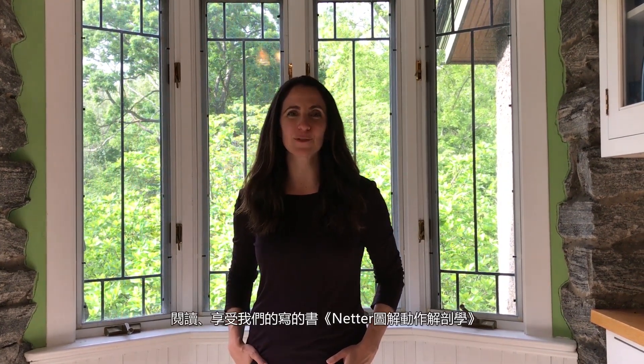Hi, I'm Dr. Stephanie Marengo, and along with Dr. Carrie McCulloch, we'd like to thank you, the readers of Taiwan, for reading and enjoying our book, Netter's Moving Anatomy.